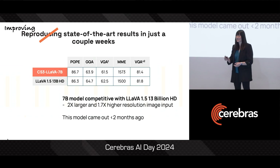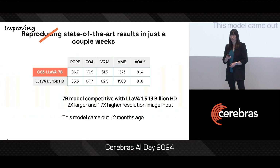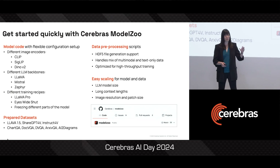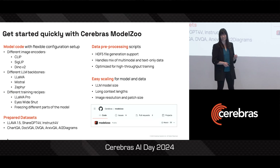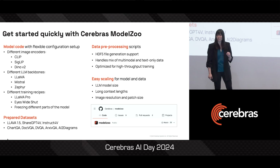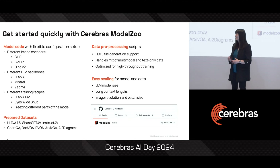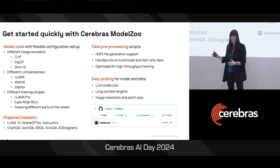And the best part is that you can do this too. Our platform makes it so easy and simple to experiment that you can get the same results on your own data. And we've made it really easy to get started with our Cerebras Model Zoo. In the Model Zoo, we've included multiple different sample model configurations already set up to make it easy for you to configure all of these different settings.